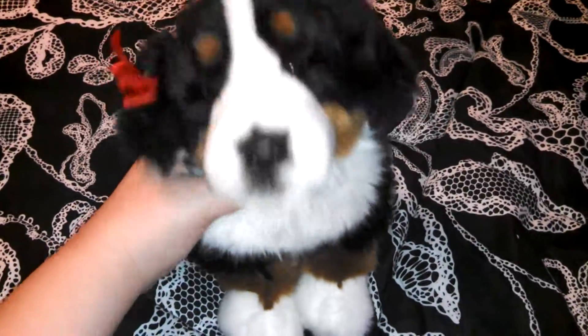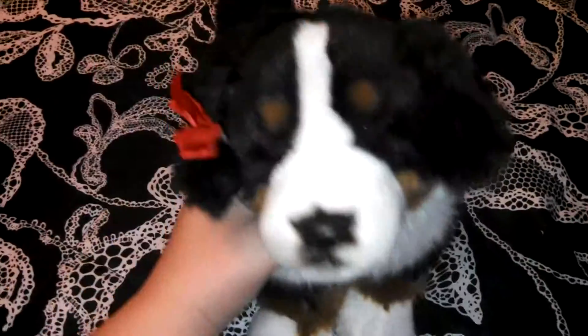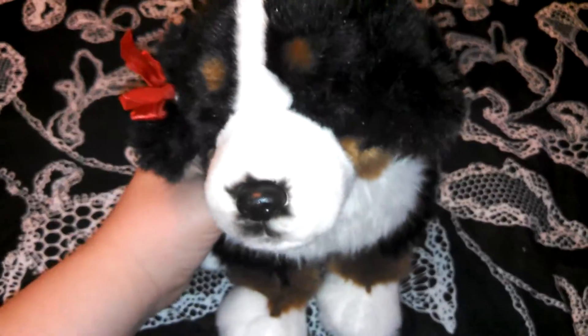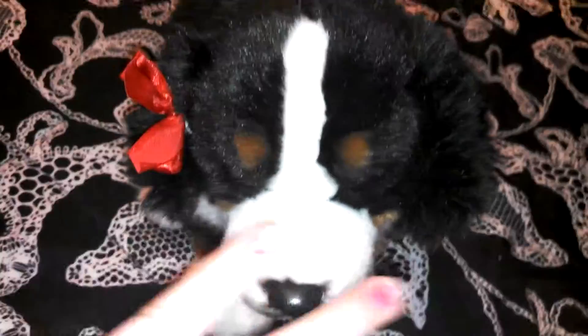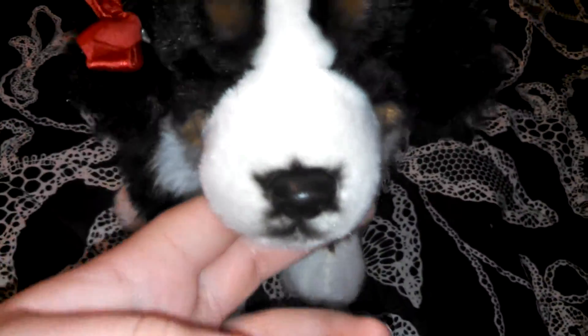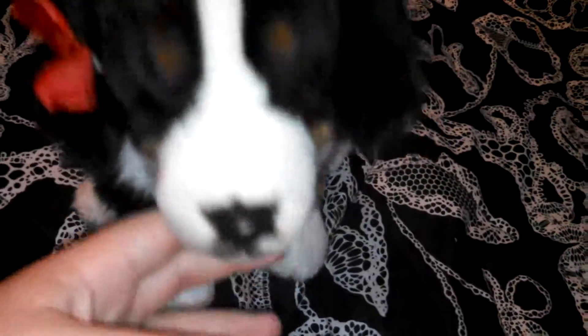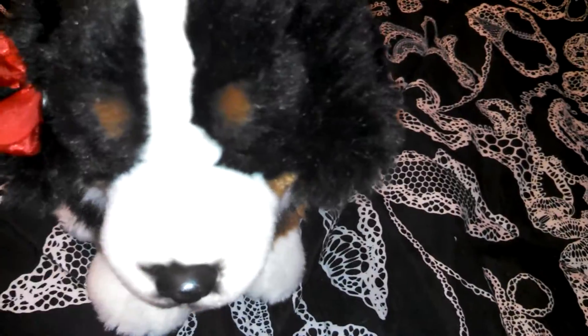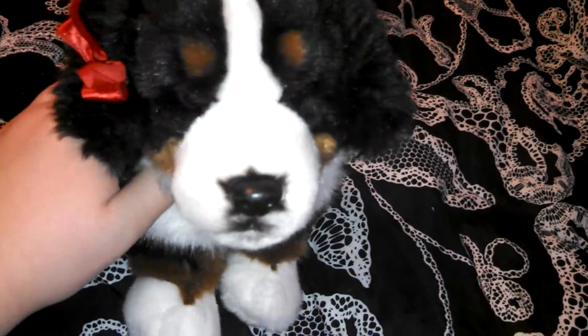Hey guys, it's WebkinzLover35 here, and first off, I want to apologize for my morning voice slash sick voice because I have a stuffy nose. Anyways, yesterday was Easter, and I got three Webkinz from my grandma, and this video is not to brag in any way, shape, or form. Please try your best to contain your anger of me bragging, because I'm not bragging. I'm very grateful for all the Webkinz. So, anyways, let's get started.